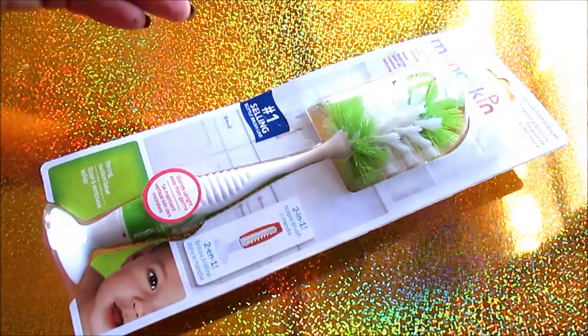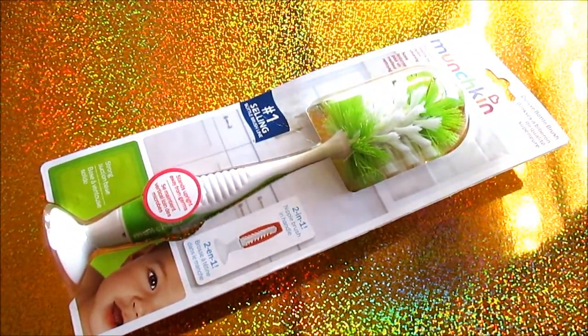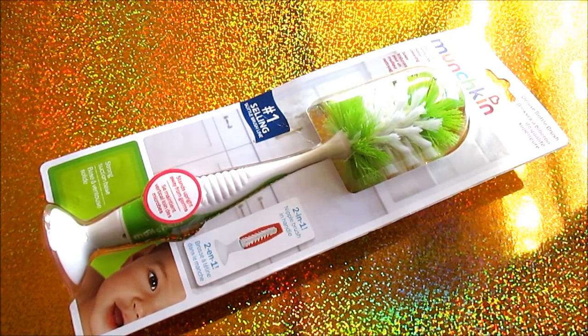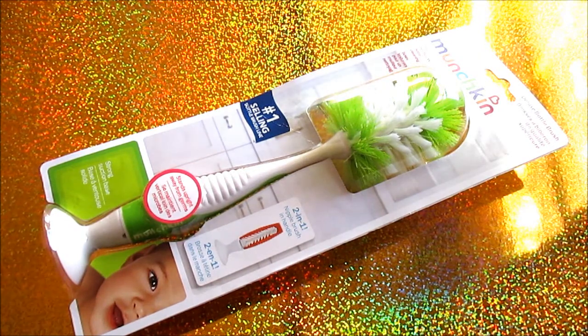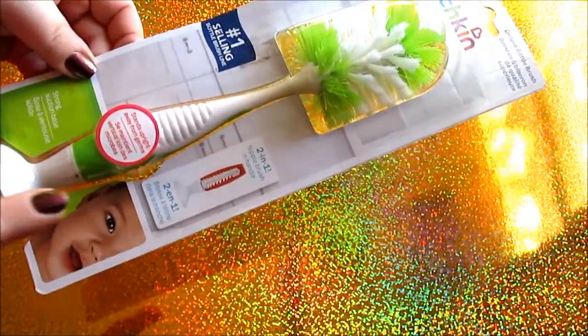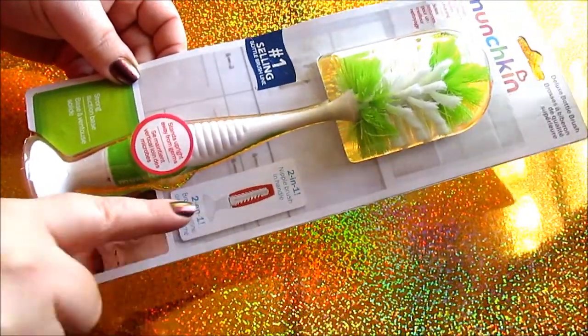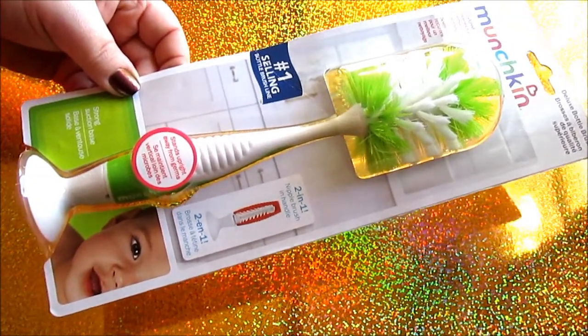I got another bottle brush. Connor is two and a half years old and doesn't use bottles, but some of the sippy cups he has are really hard to wash. I wash all the dishes by hand and with my bigger hands it's hard to really get down in there. The bottle brush is really nice for those cups — it has a little brush that's great for getting into the small crevices.